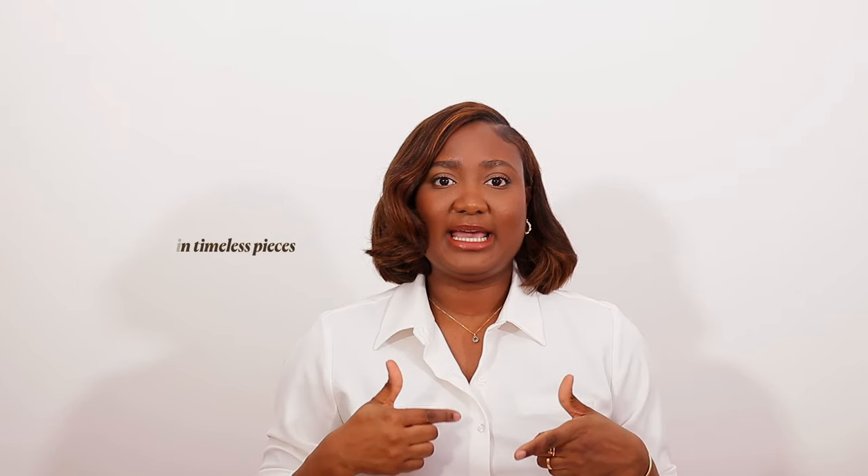I would say invest in timeless pieces. For me, timeless pieces look like this shirt I have on — I can wear it today, in 10 years, in 50 years. I can wear it to church, to work, to brunch, or to go down to the grocery store. This is a versatile piece. A button-down is definitely one of those items you want to have in your wardrobe, depending on your style.